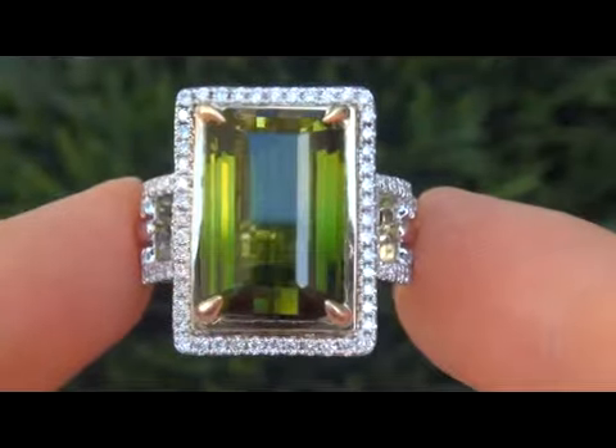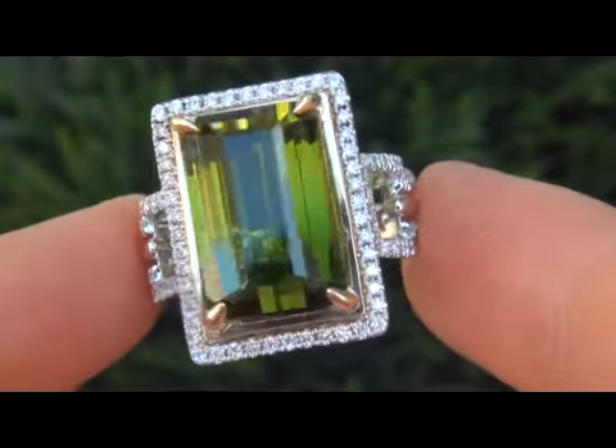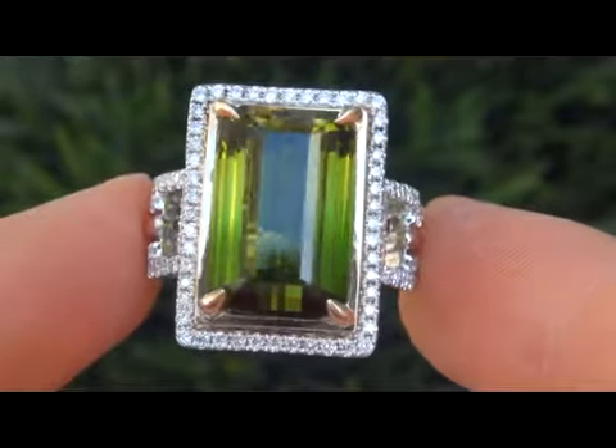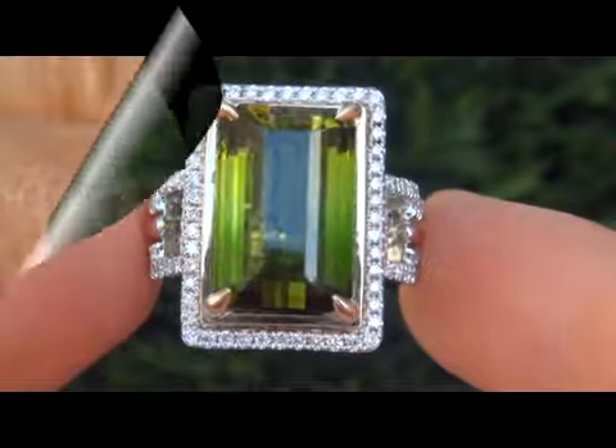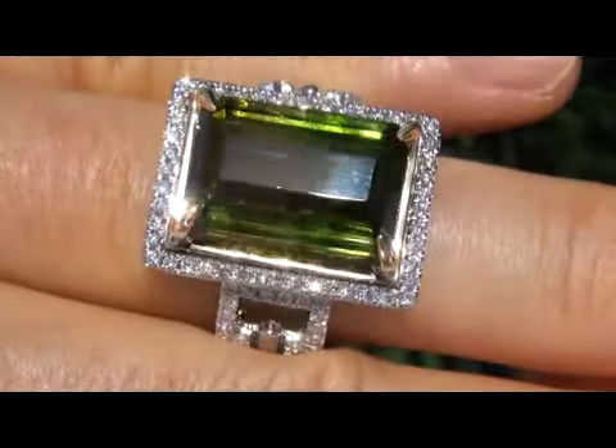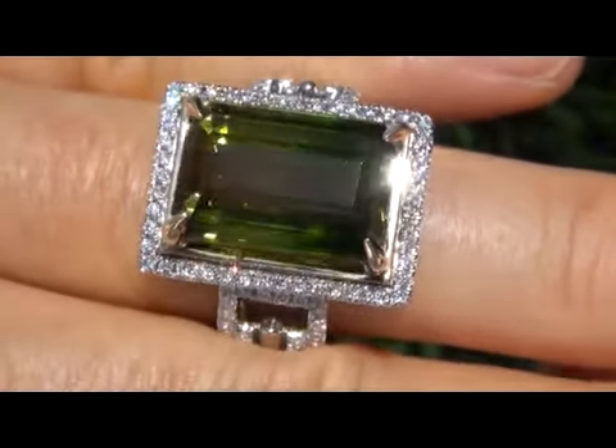our consignor contracted with us to offer the collection here on eBay. The green tourmaline was recently evaluated by GIA, which is the world's foremost authority in gemology, and the report will be included for the winning bidder.